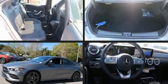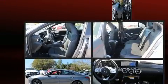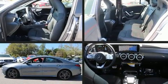Come test drive this 2020 Mercedes-Benz CLA 250. This four-door, five-passenger coupe is ready to drive off the showroom floor.